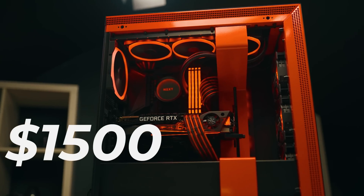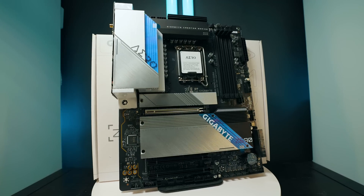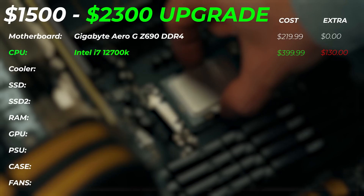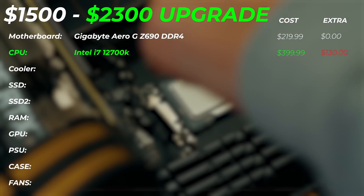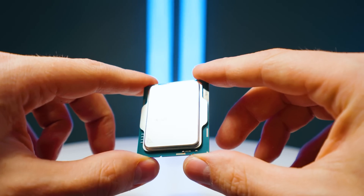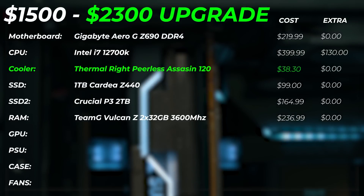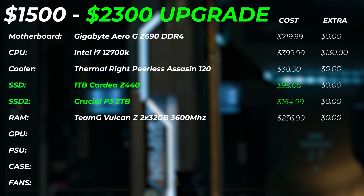If your budget allows flex from $1,500 up to $2,300, here's what I would do. Keep the motherboard the same, but upgrade the CPU to the i7-12700K. You get two extra cores and two extra threads — 12 cores total — more compute power and better single-core performance. That upgrade costs about $130 extra, though it's often around $70 extra. The cooler stays the same, as it handles the i7-12700K very well. SSD configuration and RAM remain the same at 64GB.